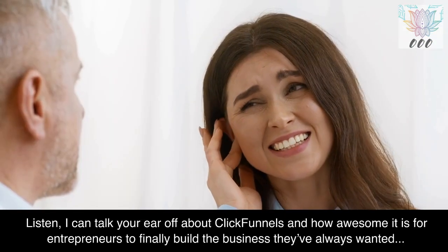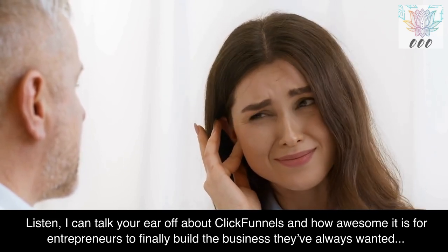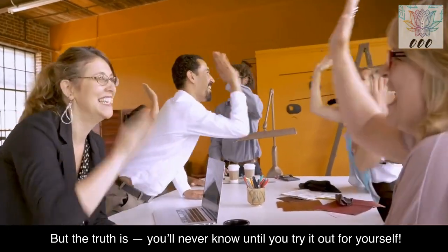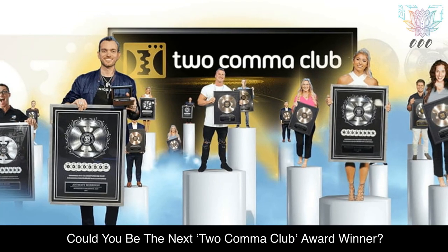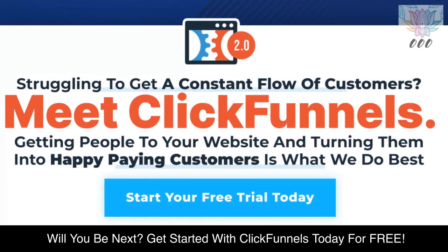I can talk your ear off about ClickFunnels and how awesome it is for entrepreneurs to finally build the business they've always wanted. But the truth is, you'll never know until you try it out for yourself. Who is ClickFunnels for? ClickFunnels is for you. Could you be the next 2 Comma Club Award winner? Will you be next? Get started with ClickFunnels today for free.